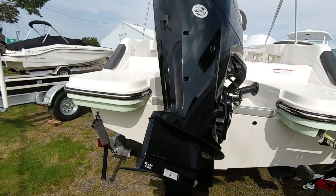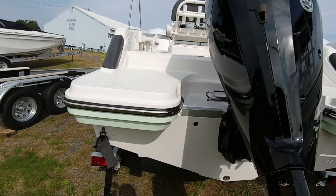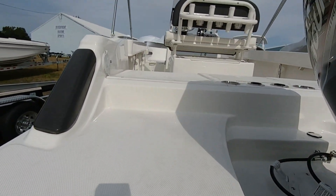Get your family out on the water and let the professional staff at Riverfront Marine make your boating dreams come true.